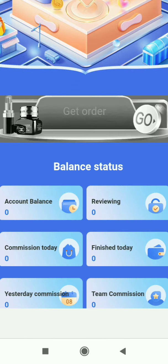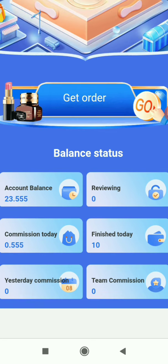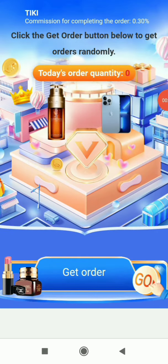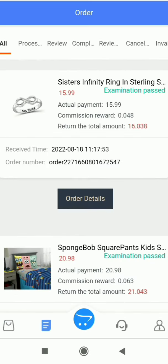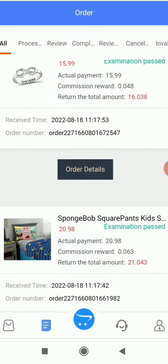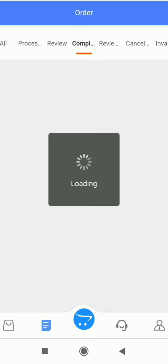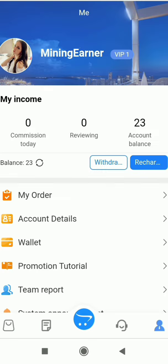I've completed all 50 orders — as you can see it says 'Finished today's 50 orders' and I've received a total commission of 2.756 USDT, which is raw profit. In the Order section you can see all completed orders so far. They have separate sections for processed, reviewed, completed, invalid, and cancelled orders, making it easy to track everything.